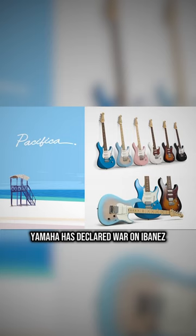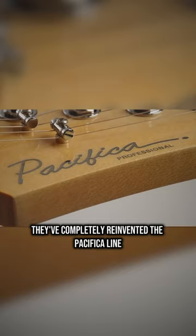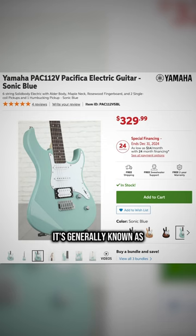Not quite sure how to feel about this. Yamaha has declared war on Ibanez. They've completely reinvented the Pacifica line, which is generally known as their value Strat competitor.